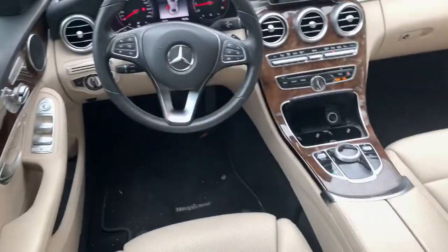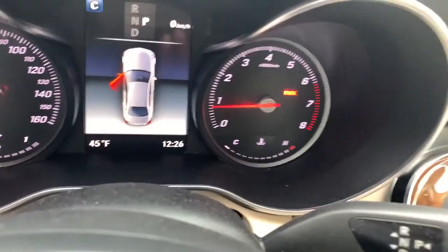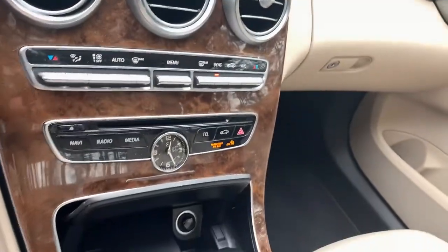These are just some of the great options this vehicle comes with: electronic stability control, seat memory, rear spoiler, trip computer, and power windows.